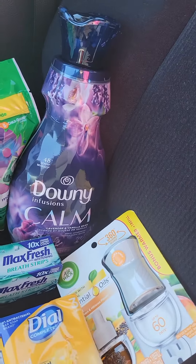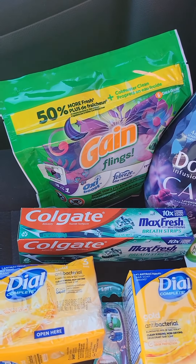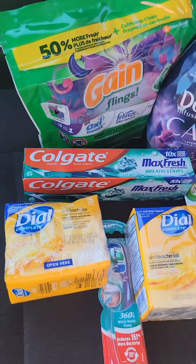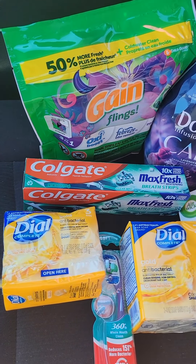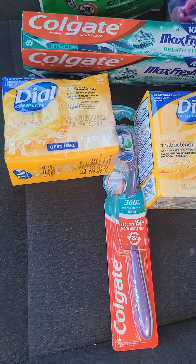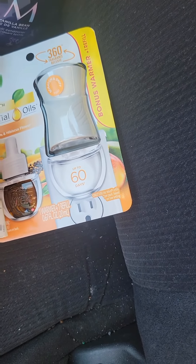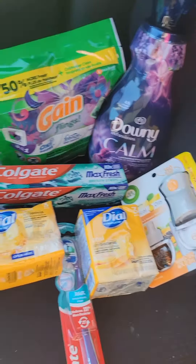The Gain flings had a $1.00 off coupon, the Downy liquid had a $1.00 off coupon, the Colgate Max Fresh had a $2.00 off coupon, the Dial had a $2.00 off two coupon, the Colgate toothbrush had a $2.00 off one coupon, and the Air Wick oil starter kit had a $1.50 off coupon.